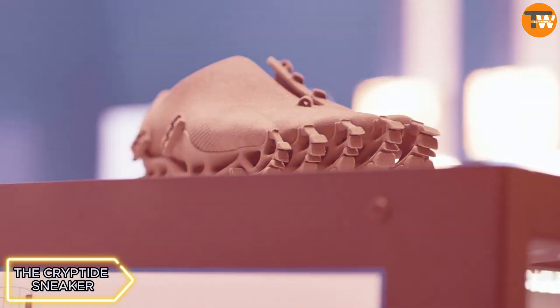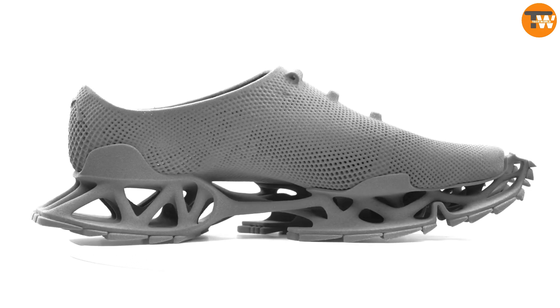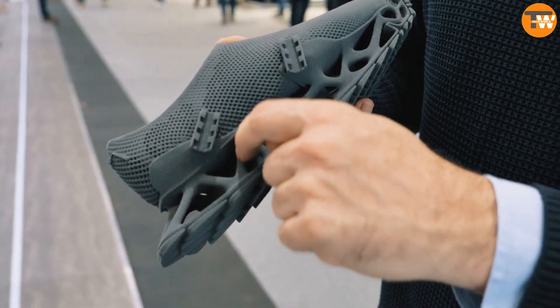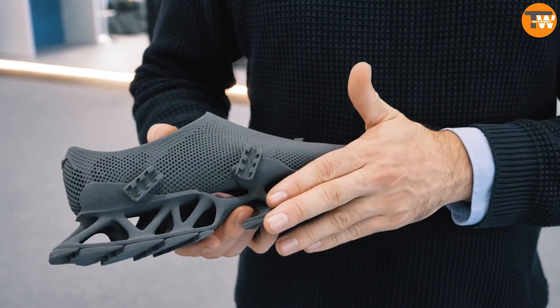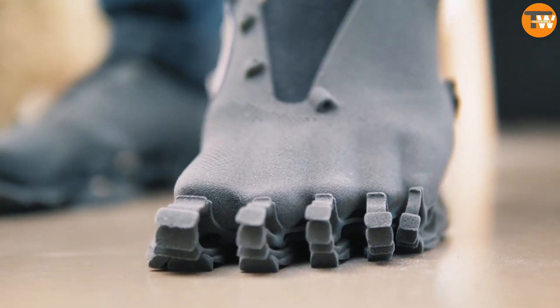These sneakers, uniquely shaped and crafted, are entirely 3D-printed using a special polymer called TPE. The material offers flexibility, strength, and durability, capable of enduring high temperatures and thin elements. The peculiar sole design, resembling extinct or mythical creatures, aims to leave distinct footprints akin to Bigfoot's.